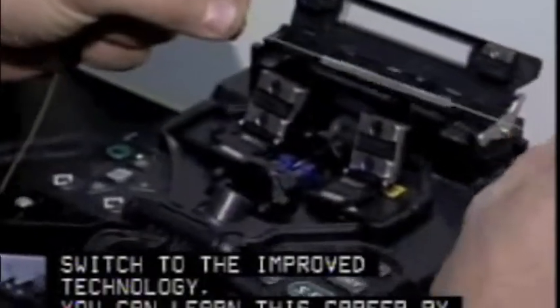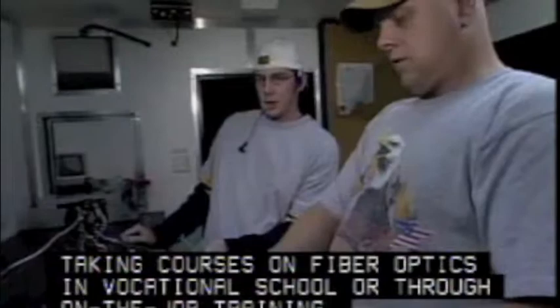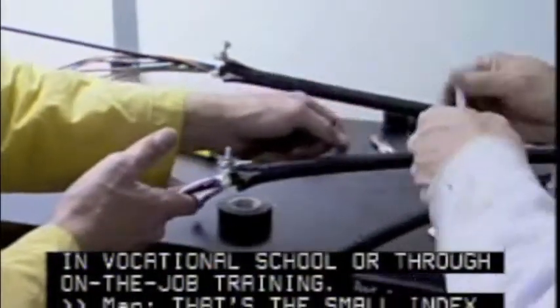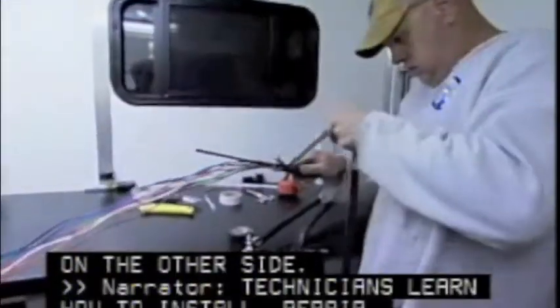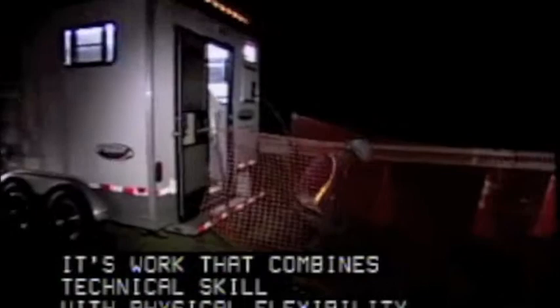You can learn this career by taking courses on fiber-optics in vocational school or through on-the-job training. Technicians learn how to install, repair, troubleshoot, and maintain fiber-optic systems. It's work that combines technical skill with physical flexibility.